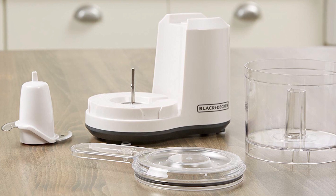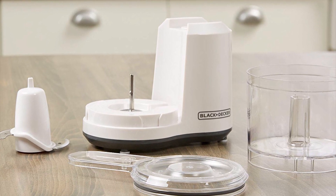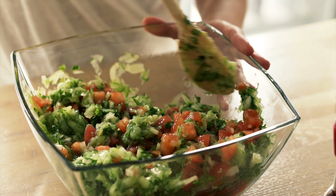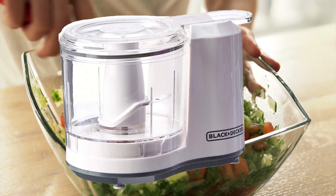The Black & Decker HC150BW Food Processor is dishwasher safe for fast and easy cleanup. From basic prep to final cooking, the Black & Decker HC150BW has got you covered for every meal.